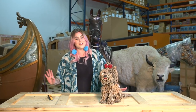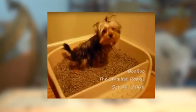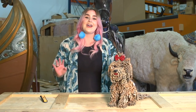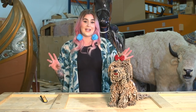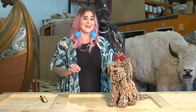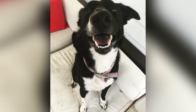Yorkies were bred in Yorkshire, England to catch rats in clothing mills, and I don't know why I find this so weird, but they can be litter box trained — just like cats. And believe it or not, Yorkies actually have hair, not fur. That hair makes them hypoallergenic, though people can still be allergic to their dander or saliva. Just like we can be allergic to dogs and cats, dogs and cats can be allergic to us.